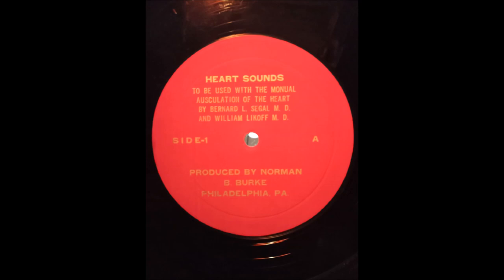Short mid-diastolic murmurs are caused by increased flow across the mitral or tricuspid valves. The short mid-diastolic murmur occurs in patients with large left-to-right shunts, patent ductus arteriosus, and in severe mitral regurgitation. Note the pan-systolic murmur and the short mid-diastolic murmur taken from a patient with severe mitral regurgitation.